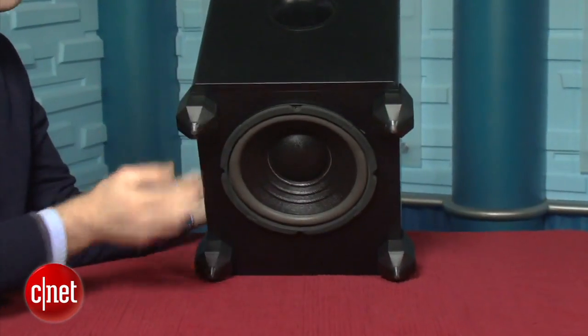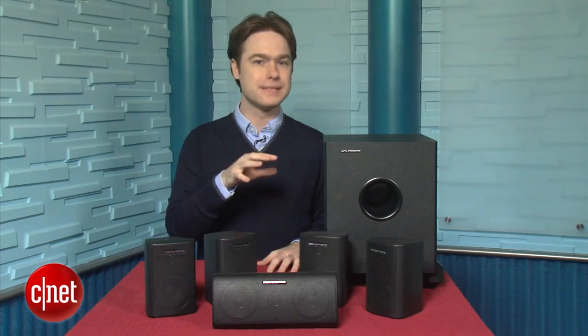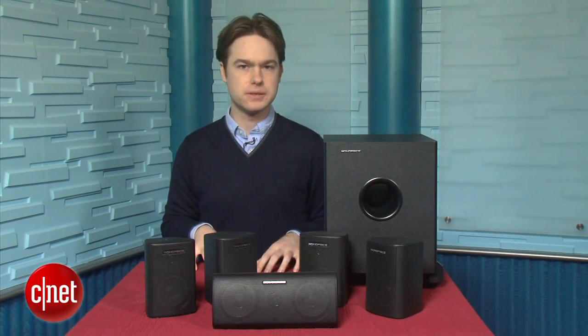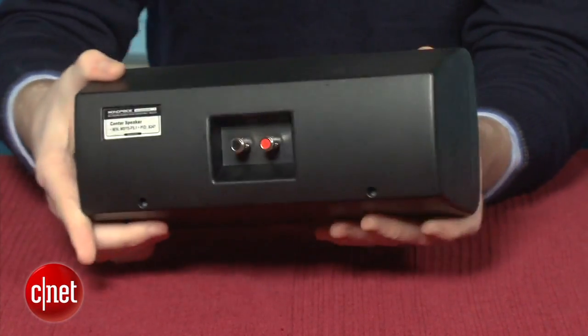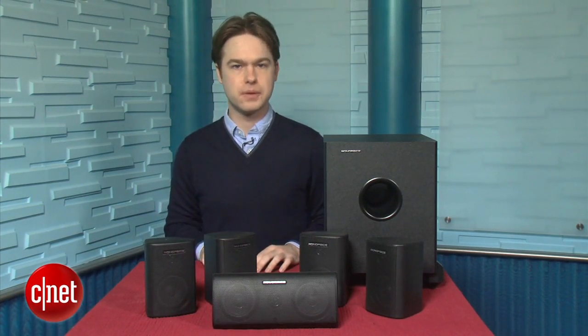The 60-watt subwoofer has a down-firing 8-inch woofer with a port on the front and a plain, boxy look. For $84, we were expecting lackluster sound quality, but Monoprice really surprised us. It doesn't sound great, but for a system this size it sounds pretty good. The subwoofer blends nicely with the satellite speakers and can play pretty loud without distortion. It does fare better with movies than music, so if you listen to a lot of two-channel music, you may want to consider something else.